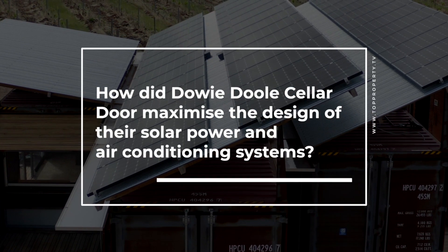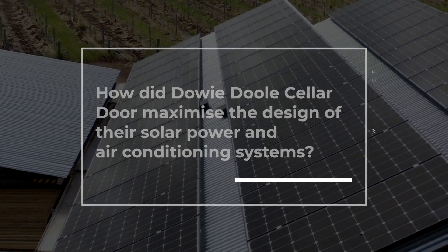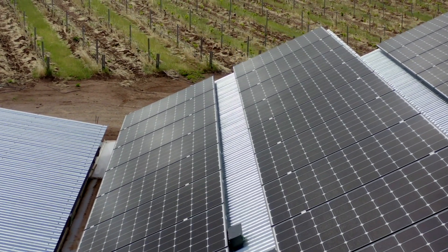My name is Chris Thomas. I am the winemaker and managing director for Dowie Dool Wines, and right now we're sitting in our California Road vineyard where the brand new Dowie Dool Tasting Room is being built.